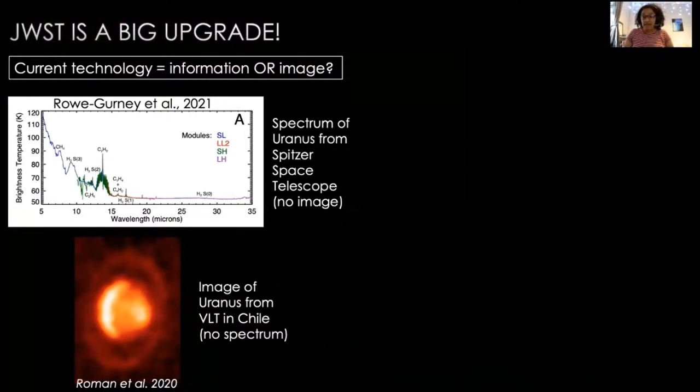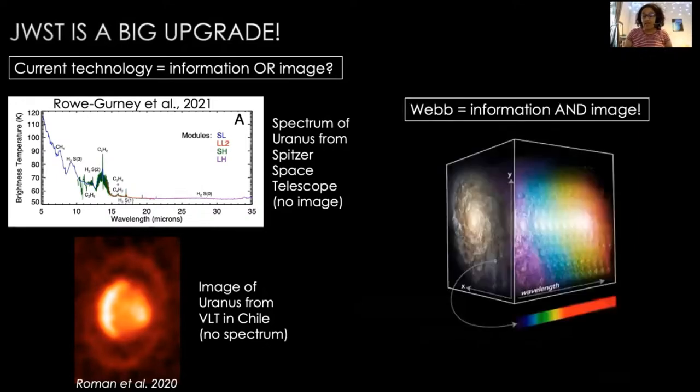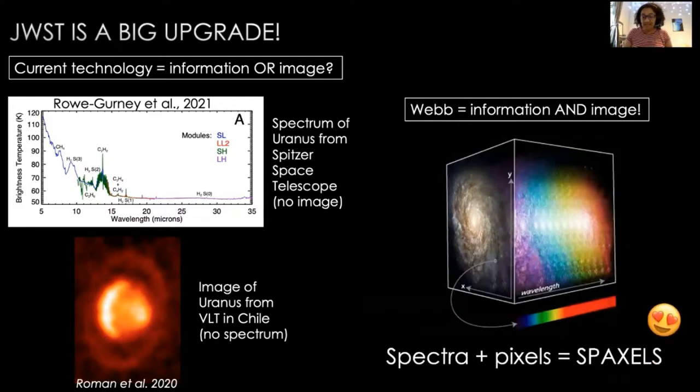Webb is a big upgrade from Spitzer. Currently, we frequently have to choose between finding out what something is made of and what something looks like. For example, with Uranus, we either have spectral information from Spitzer or we have images from ground-based telescopes like the VLT. The exciting part of Webb is that we can now have both — information and image taken together in something called a spexel. Each pixel in the image will have a spectrum attached to it, making it a spexel. Scientists are extremely excited that we'll be able to look at the ice giants using the James Webb Space Telescope.